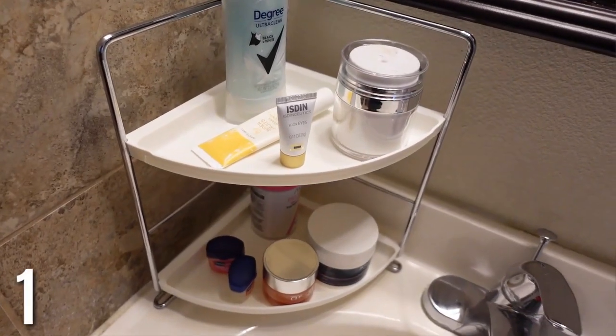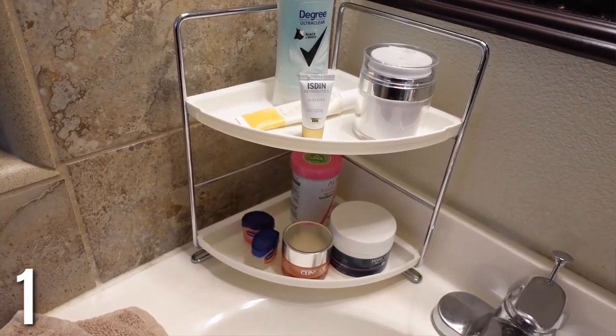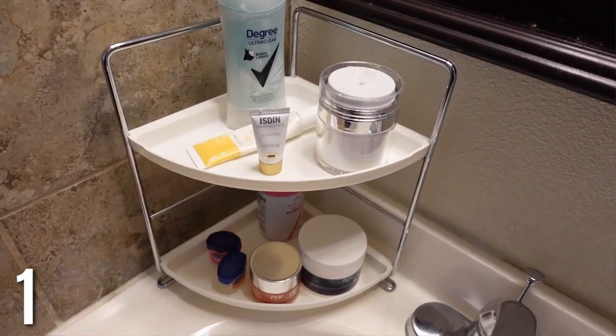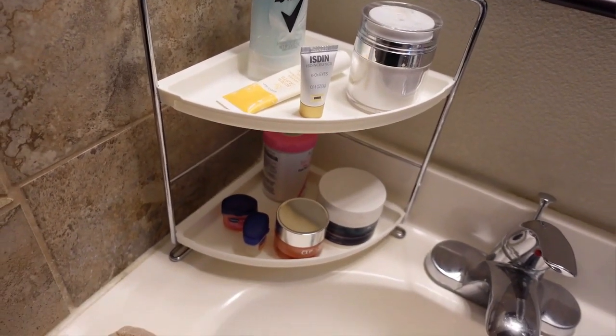My number one recommendation is this two-tier corner organizer. I would use this even in a bigger bathroom, but I have a smaller bathroom. You can put all of your main bathroom products — moisturizer, deodorant, all the main stuff you use every day. This takes up almost no space and fits perfectly in any corner.